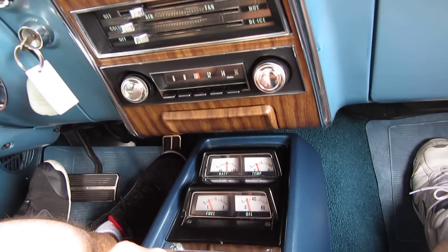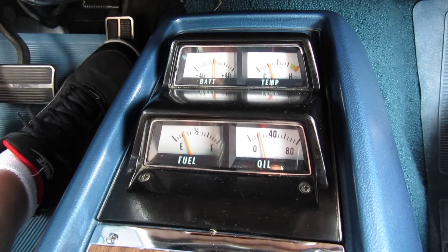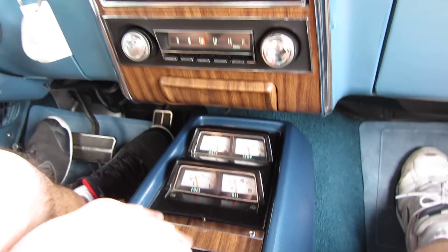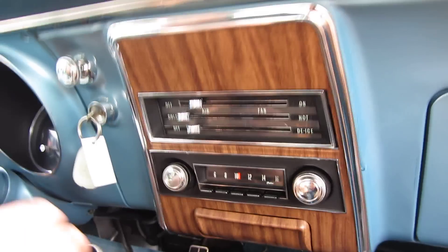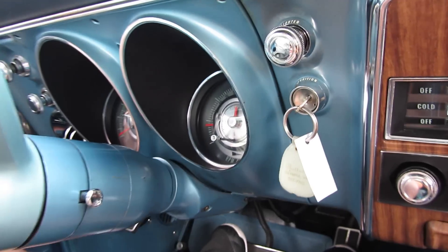We have all the factory gauges, center console, everything works correctly — fuel gauge, oil pressure, temp. We've got the tach and the dash. The speedometer works on this car.